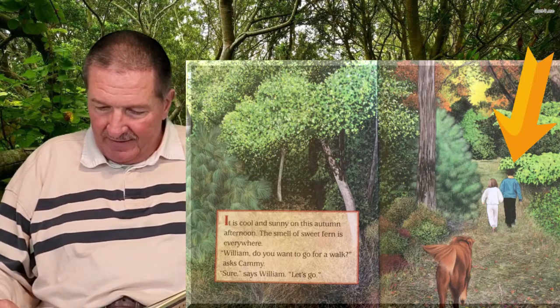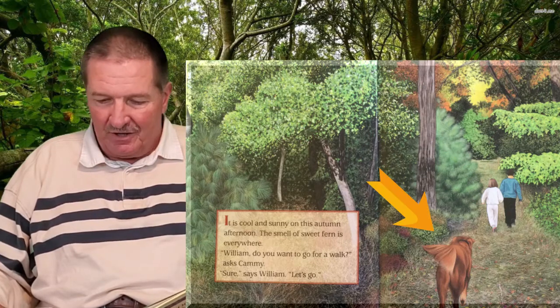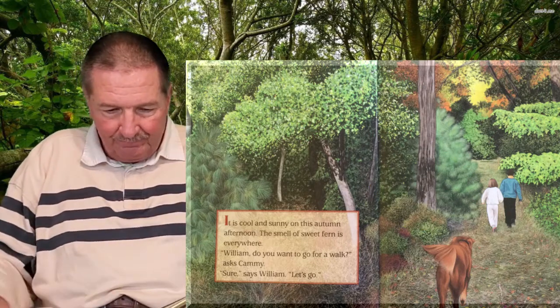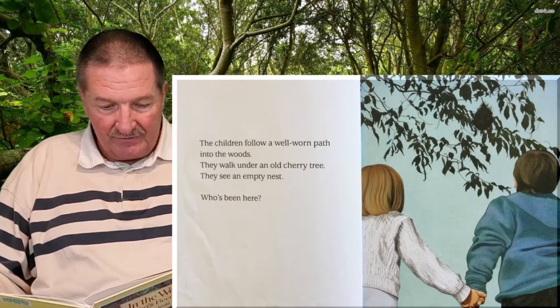There's William and there's Cammie, their brother and sister. And who's following them? You know who that is — that's their doggy.